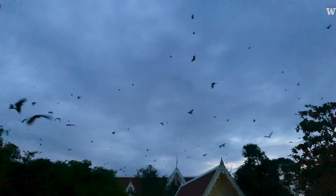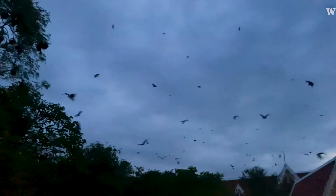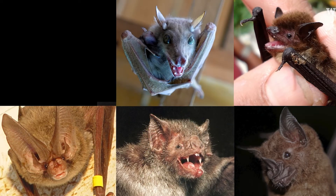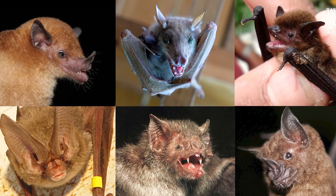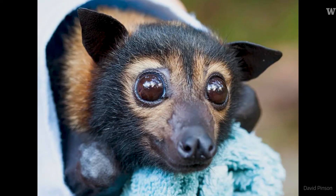Most bats will be out from dusk until dawn, and it would make sense that people might be more fearful of bats — perhaps because we really can't quite discern what these animals are when we see them at night. But one thing I like to do with people is to show them pictures of the faces of bats. Some of those flying foxes look like little puppies. They're super cute.